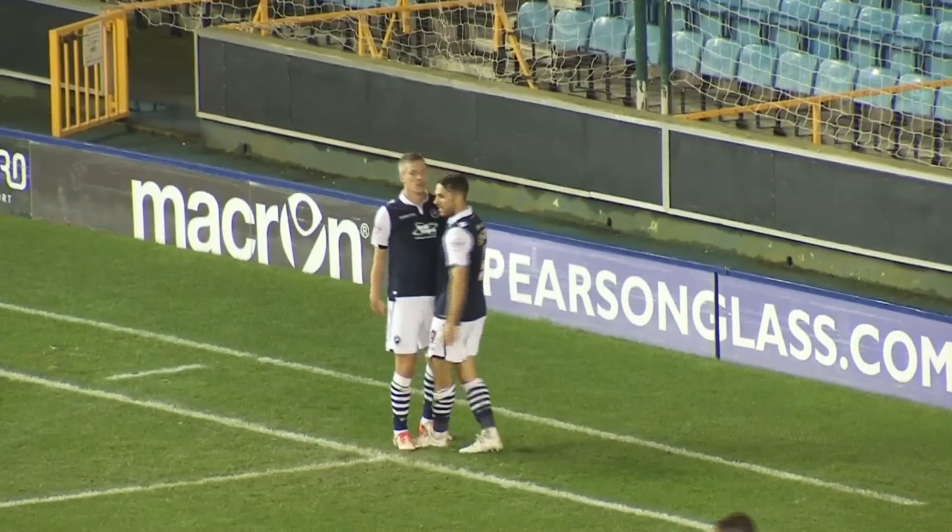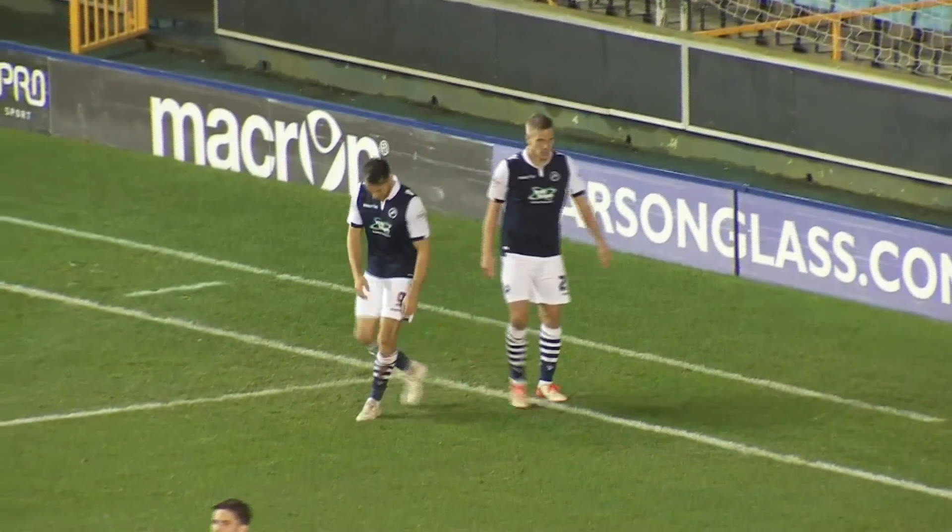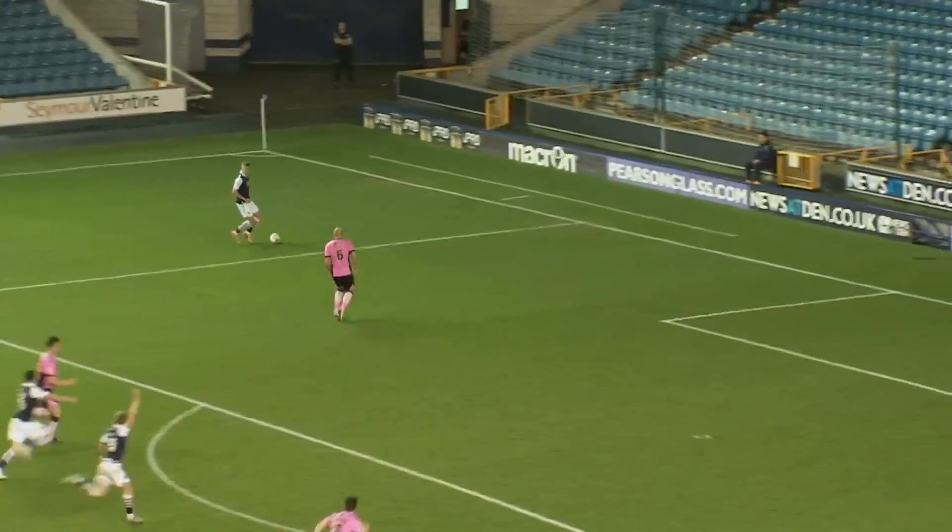And surely Millwall are heading to the last eight of the Johnson's Paint Trophy. Gaping holes in the heart of the Northampton defence as they push forward looking towards the equaliser.